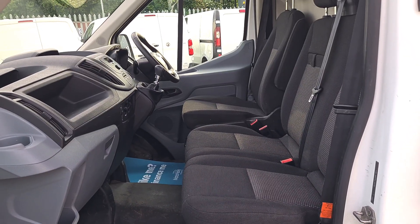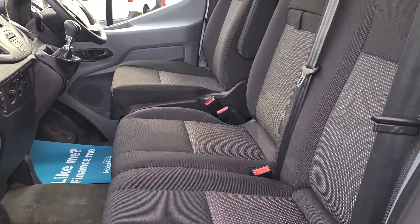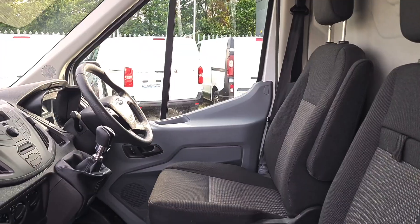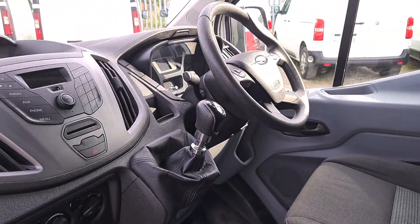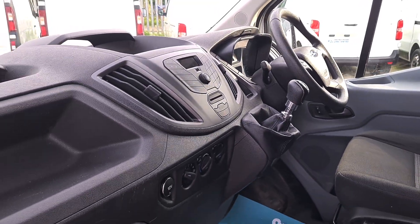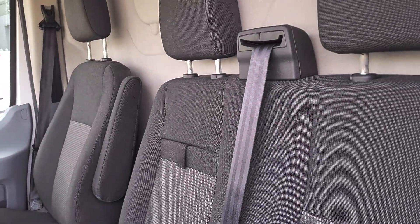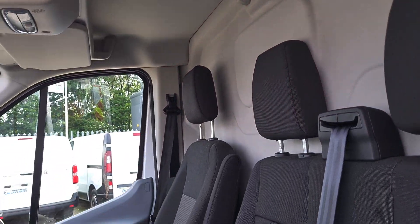Inside is exactly what you'd expect — very clean, very tidy. Three seats up front, no rips or tears, no unwanted smells. Power windows, controls on the steering wheel, six-speed gearbox, Bluetooth, and the all-important driver's armrest.